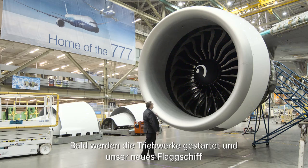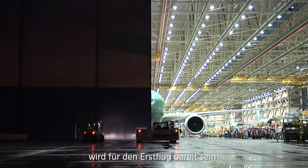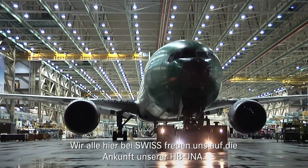Soon, these engines will power up and our new flagship will be ready for flight. Everybody at Swiss is looking forward to the arrival of Hotel Bravo, Juliet November Alpha.